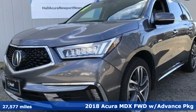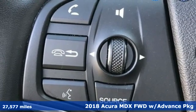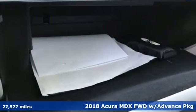It's a 2018 Acura MDX. Acura has a legacy of innovation, a legacy that continues here. You'll look forward to every drive with features like these.